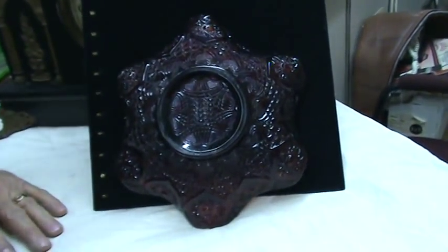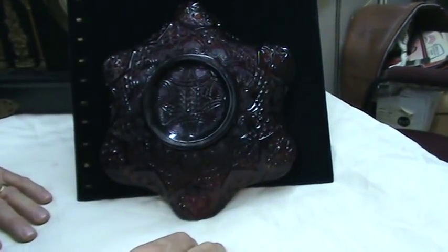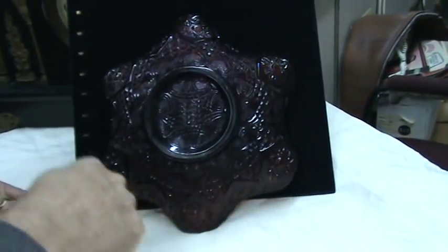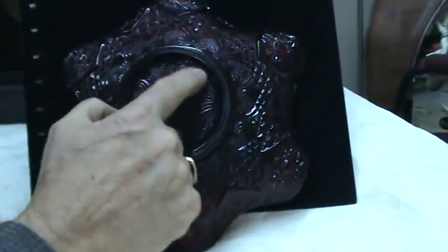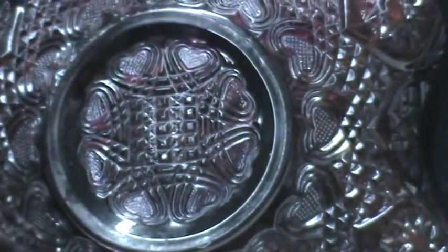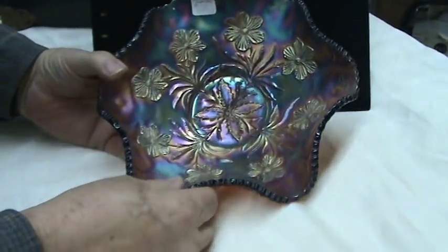Here's an unusual piece of glass. Notice that it is purple in color. It has the hop star pattern going around here, with hearts around here and also here, with a pedestal base. However, it is not purple glass — it is actually a beautiful piece of carnival glass.